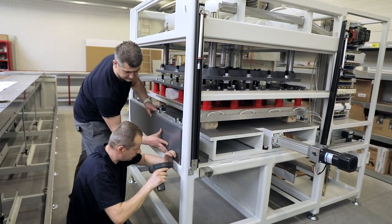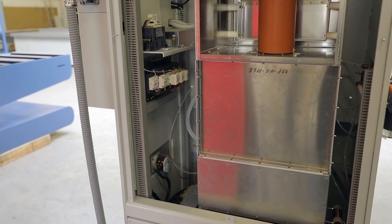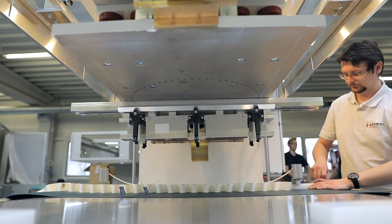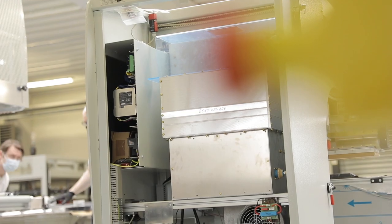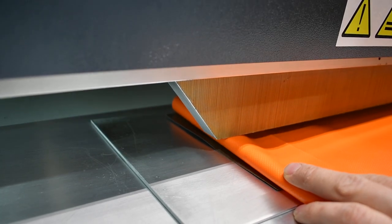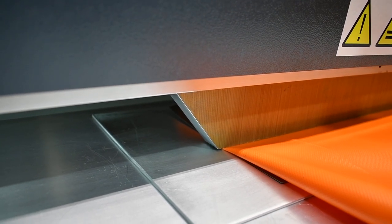The high-frequency generator, designed by process engineers and built by the company's specialists, is the heart of the entire machine. This device generates high-frequency alternating current, and the waveguide — that golden strip — transmits it to the welding tool.